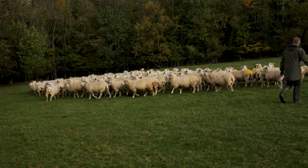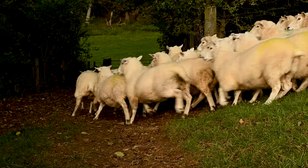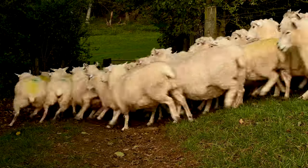Persuade them to go down the alleyway. That'll do. Good girl.